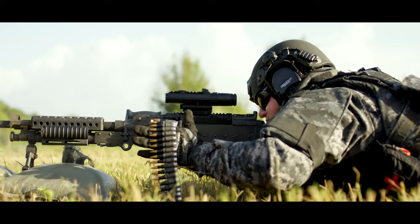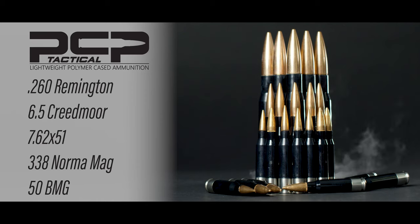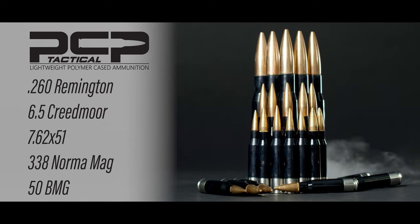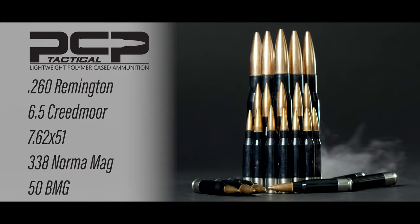PCP Tactical offers a variety of calibers that range from 260 Remington, 6.5 Creedmoor, 7.62x51, 338 Norma Mag, and 50 BMG.